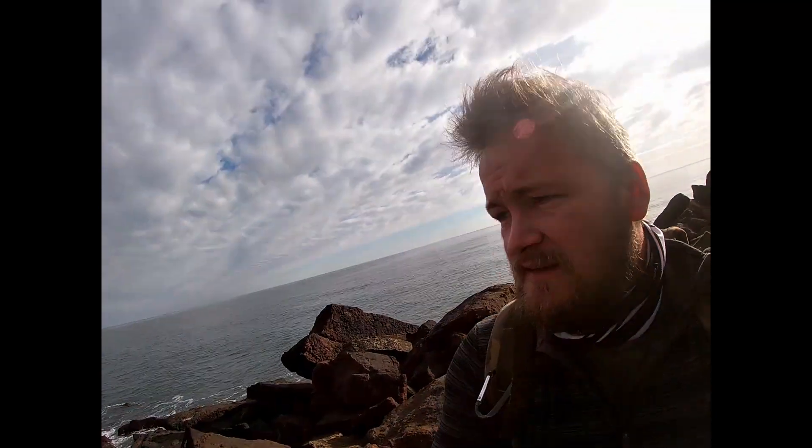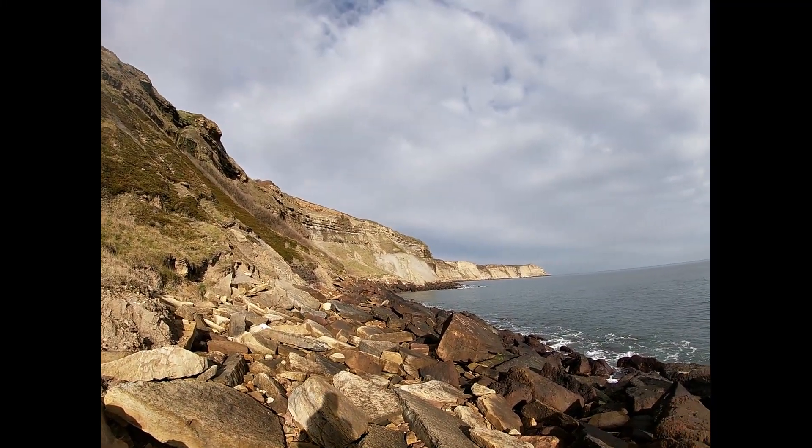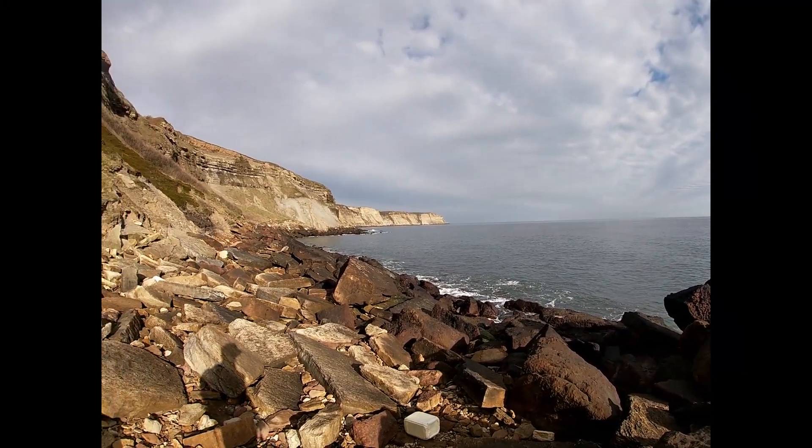Morning everybody, I'm the Yorkshire Fossil Hunter. I've come to just north of Robin Hood's Bay today — first time I've been here — so hopefully we'll get some good stuff. Over the years there's been some decent finds here. As you can see, it's another glorious day. I'm up a bit further off to what I normally go, but you can't argue with them views, can you?